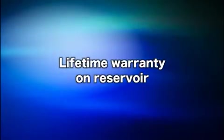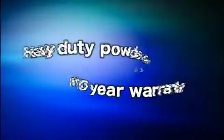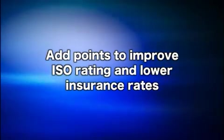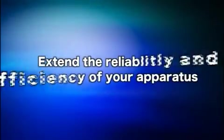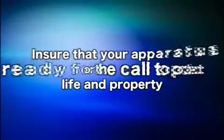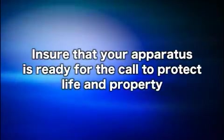Lifetime warranty on reservoir. Heavy-duty, powder-coated aluminum manifolds with a 10-year warranty. Add points to improve your ISO rating and lower insurance rates. No more plug screens and no more dirty water. The Draft Commander 3000 AT is environmentally friendly as it conserves water and won't disrupt wildlife. Easy to disconnect the apparatus if there is an emergency. Extend the reliability and efficiency of your apparatus.